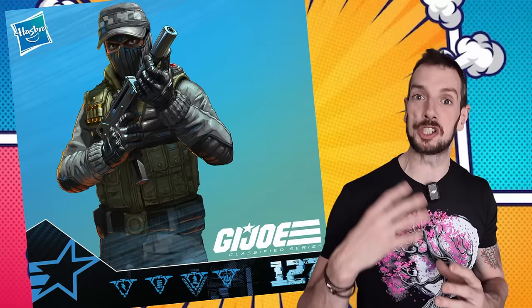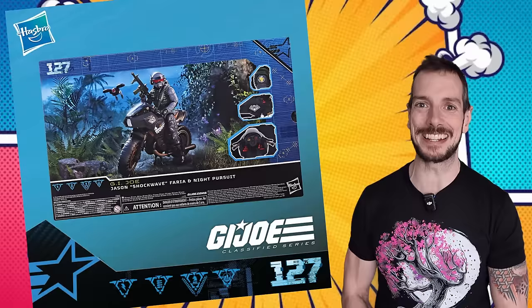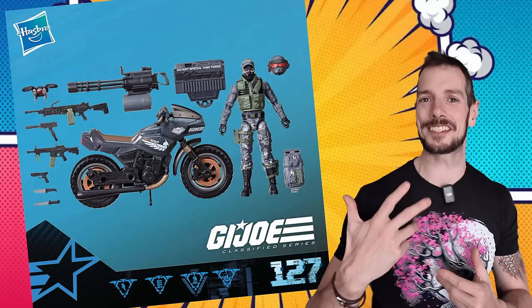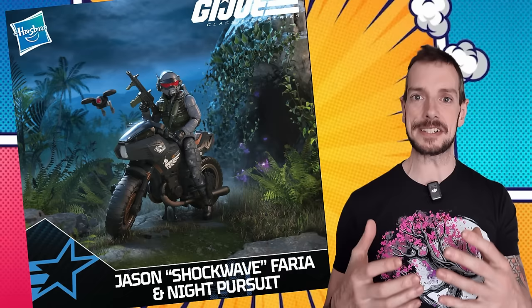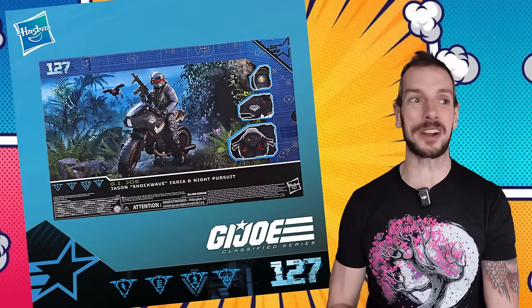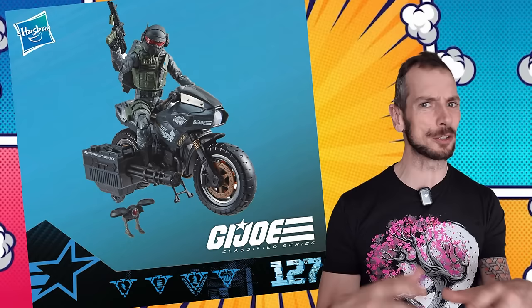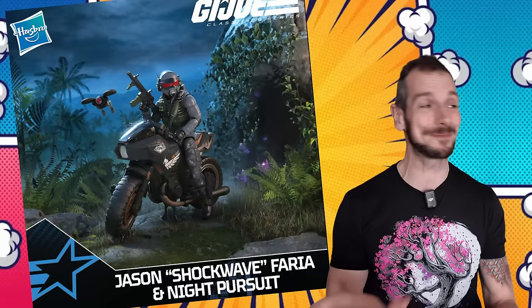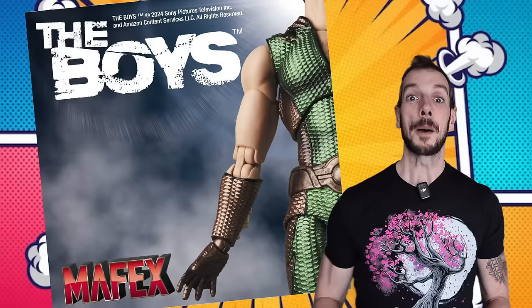Following the initial reveal, we've got full images of Shockwave and Night Pursuit from the GI Joe Classifieds line. I love the vehicles — once the floodgates opened for 1/12 scale vehicles we're just getting so many. GI Joe are pumping out jeeps and bikes, the Ramen Racer, Valorverse doing trucks — there's just a whole bunch of cool stuff for your real world army-building type people. This looks like another win from GI Joe even though I don't collect them.